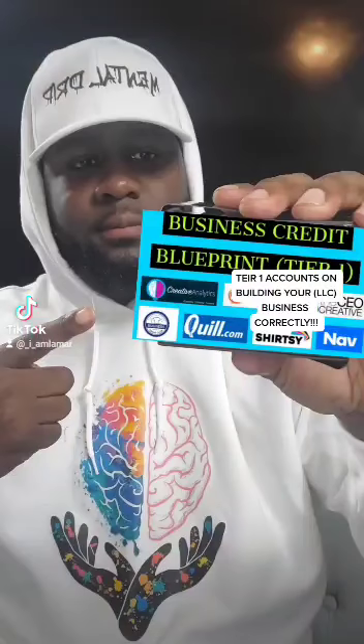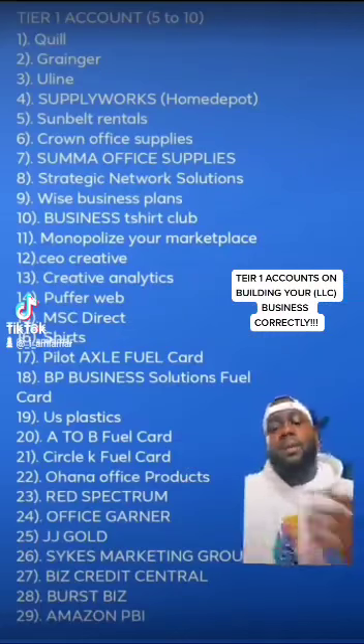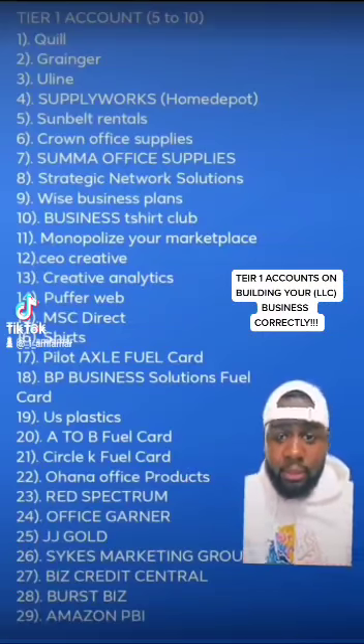Tier One accounts on building your LLC business correctly. What's up, man? It's your boy Lamar, back at it again.